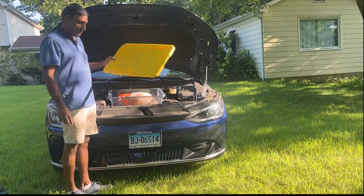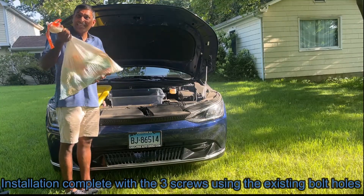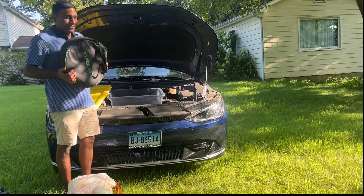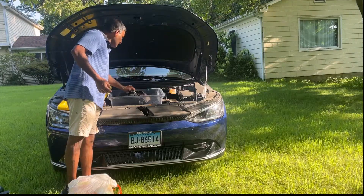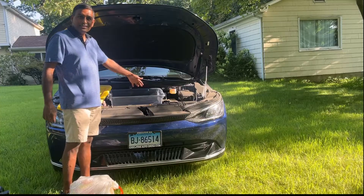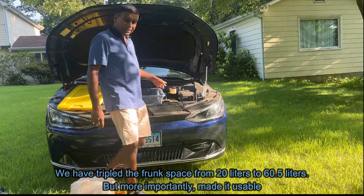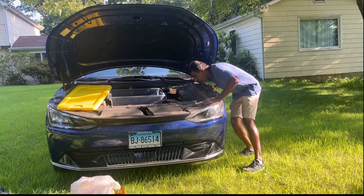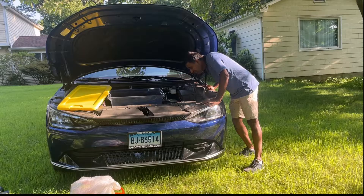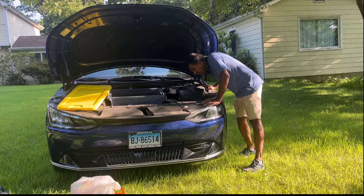With this 16-gallon frunk, there's so much to store — sand toys, an EV portable charging kit — all of this easily fits and there's space for more. You can even put a sandwich or something you don't want in the cabin. The 16-gallon frunk is extremely useful. The measurements are: width 16 inches, length 23.7 inches, and height 13.5 inches.